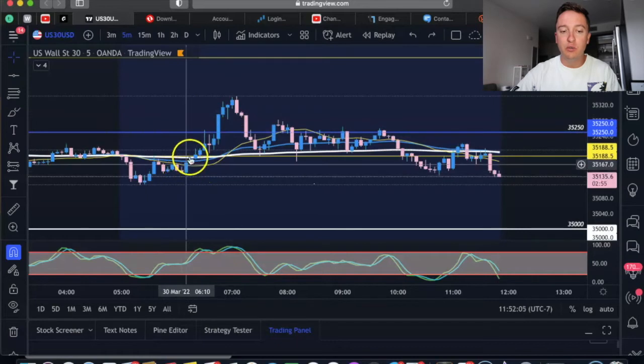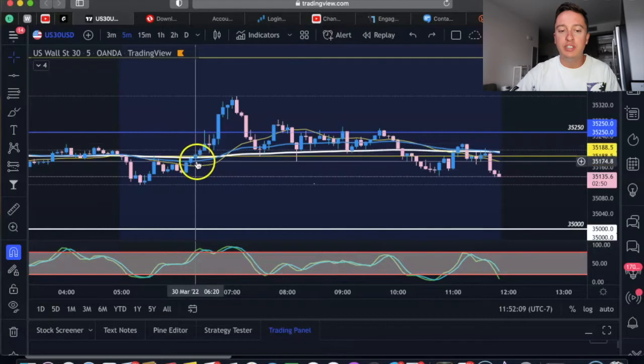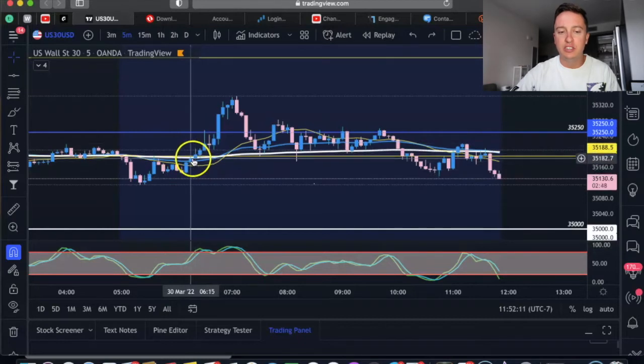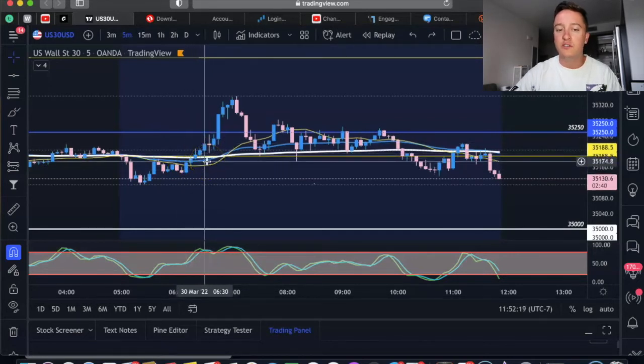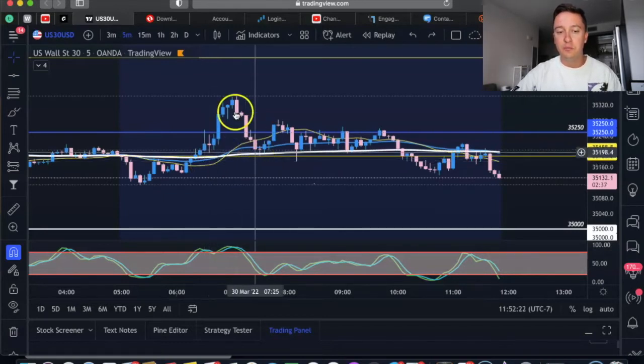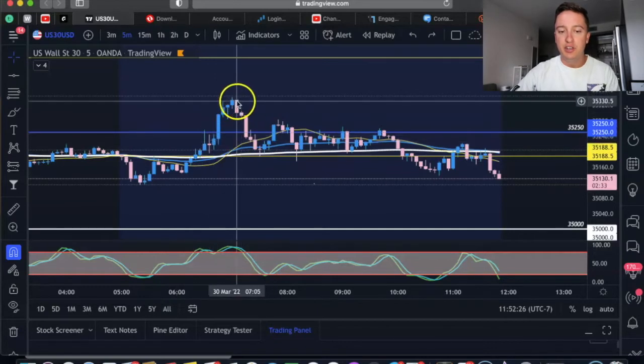Also, we can see that when we did have this break, look how the candles went to the upside above our moving averages. We have our 20 moving average and our 50 EMA. Once the candles broke above these moving averages, I also knew that was really good confirmation it was going to continue to the upside. So that's really what I would have traded right there — that would have been my ideal setup.